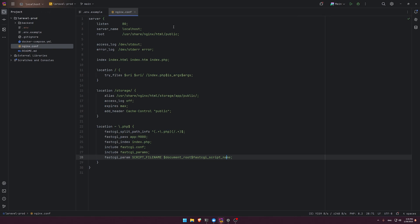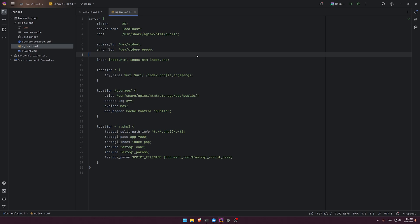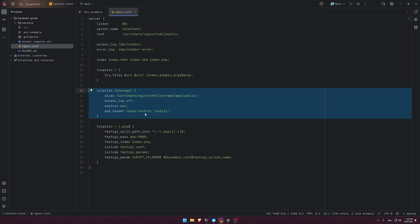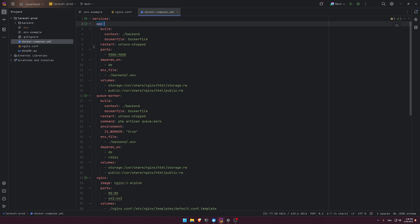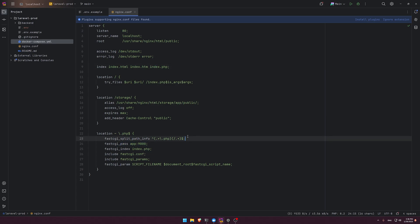Before going into the Laravel application, let's look at the nginx config. The only things you need to change for production are: set port 443, update the server name, and add Let's Encrypt for SSL so you have HTTPS. We also have the storage location for serving uploaded files, and a fastcgi_pass that calls our Laravel app at app port 9000 — matching what's in docker-compose.